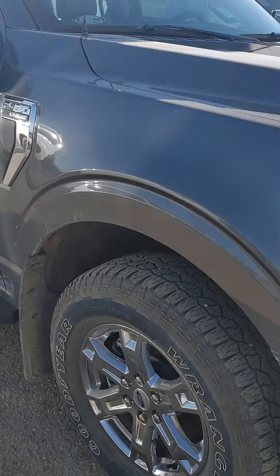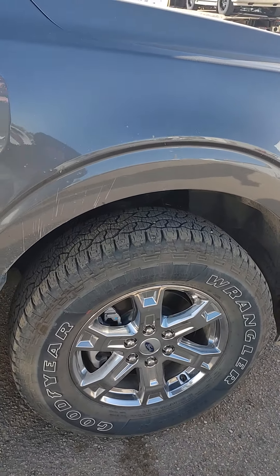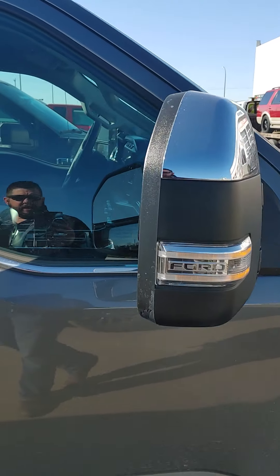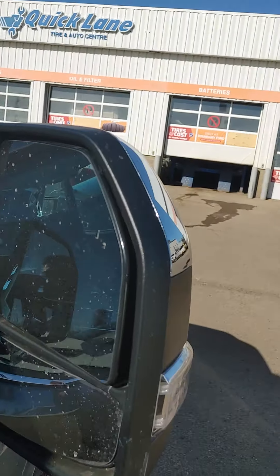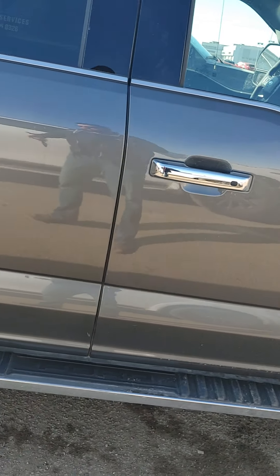Going around the side, tires are still brand new as you can see — 18-inch chrome six-spoke rims. Like I said, trailer tow mirrors; they do have the blind spot on them as you can see there in the corner. Fixed running boards, chrome door handles.